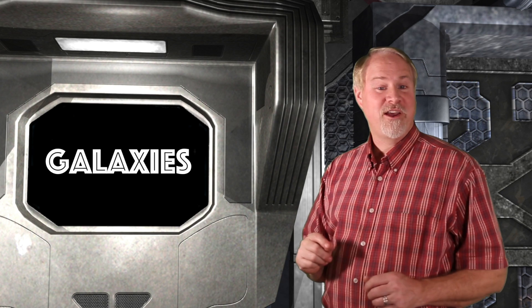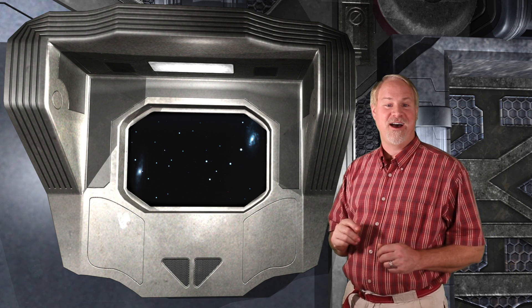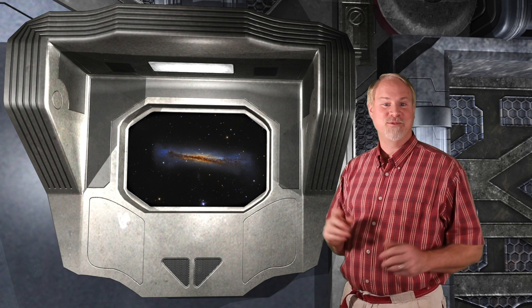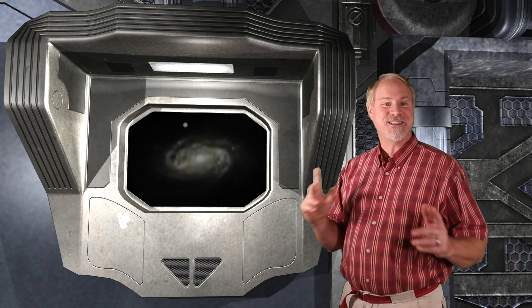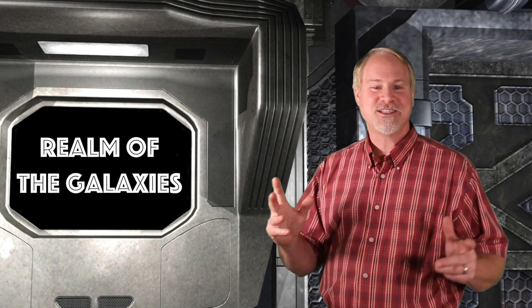Our first group of deep sky objects for 2016 were galaxies, and we're going to keep up that trend for a while on the show. We started off with the Trio in Leo, with the two main galaxies being Messier 65 and Messier 66, and the bonus object was the faint spiral galaxy NGC 3628. Then we moved to the opposite end of Leo, to the top of the Lion's Mane, and snared the large spiral galaxy NGC 2903. Next week we'll look at even more galaxies rising in the area, and then in the subsequent episodes we'll be exploring the famous realm of the galaxies in the constellation of Virgo.